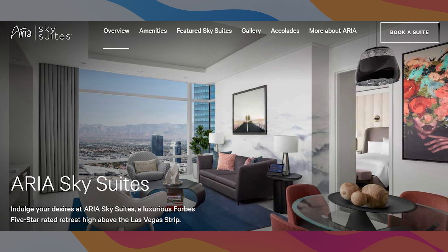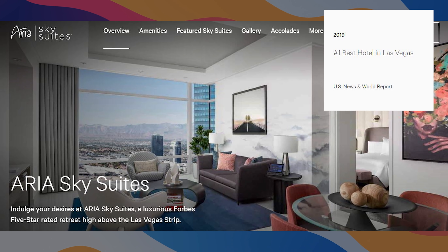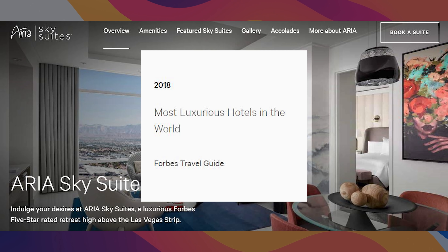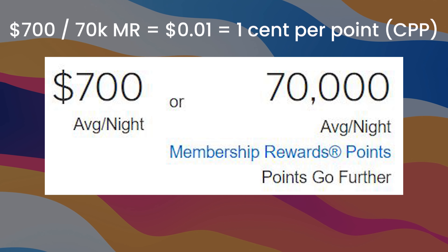Aria Sky Suites is a Forbes Five-Star, Triple-A Five Diamond hotel. In 2019 it was rated the number one best hotel in Las Vegas and also the entire state of Nevada. In the past it's been listed as one of the most luxurious hotels in the world by Forbes, so pretty fancy. In terms of location it is centrally located between Bellagio and MGM Grand, making it pretty walkable.